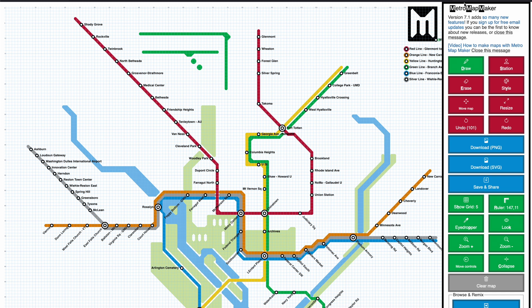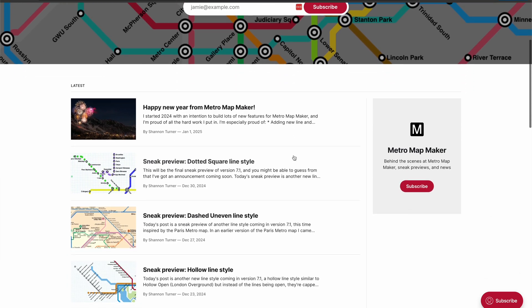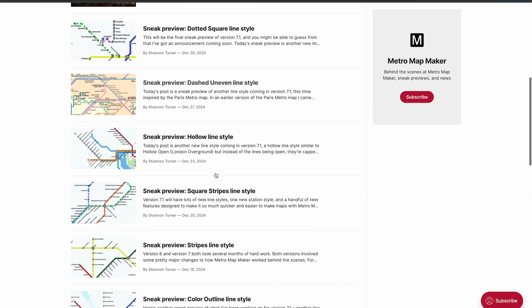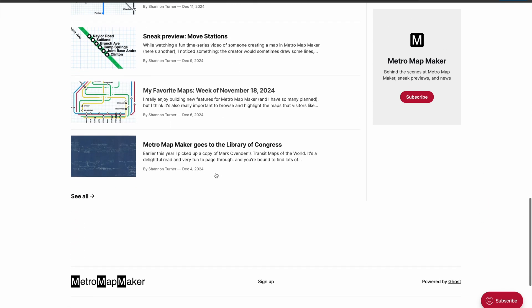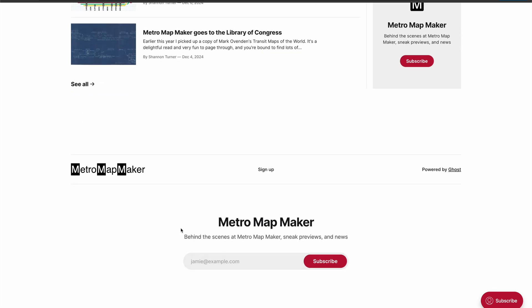Thanks to everybody who reports bugs, sends in feature requests, or even just sends me your cool maps — I love seeing those. If you are subscribed to the blog at blog.metromapmaker.com, probably not much of this content is new to you, and you may have already seen it in the sneak preview posts. But if this is new to you, you might like the blog posts I've been writing. Subscribing to email updates is always free.